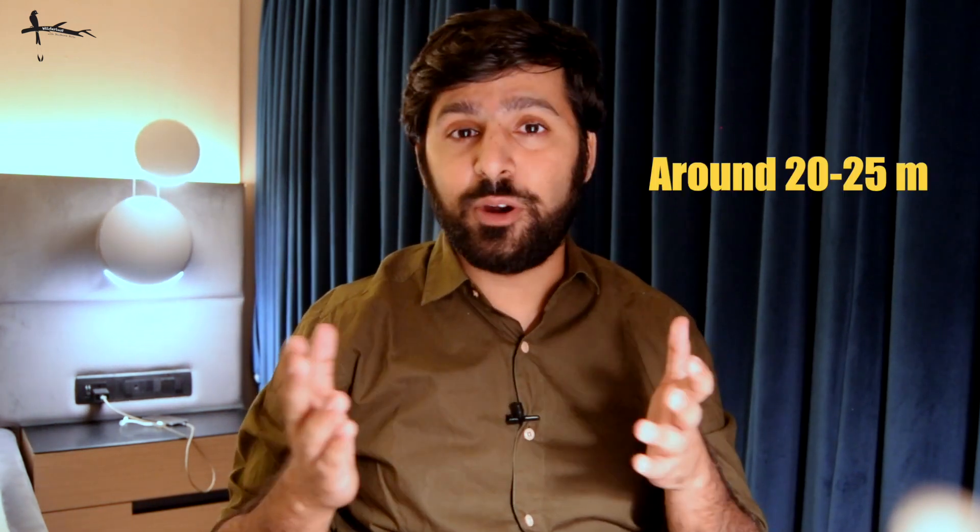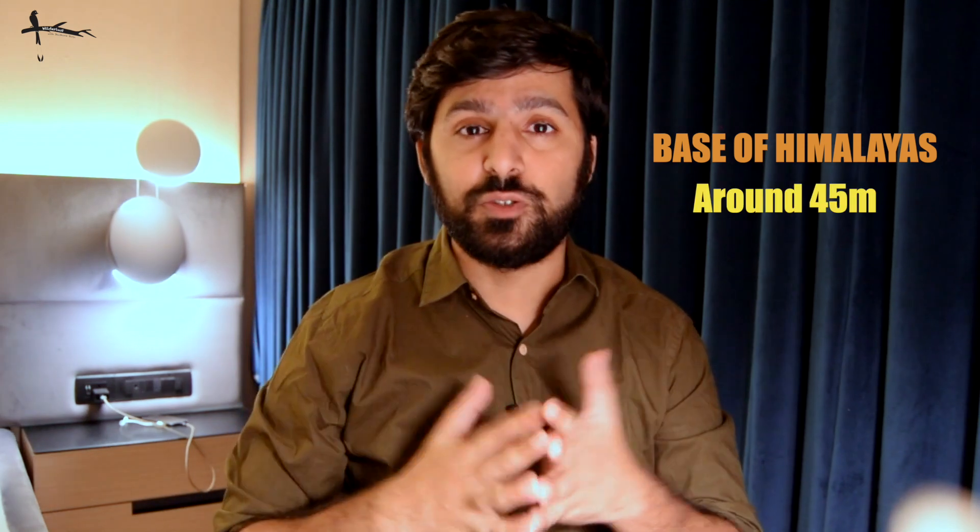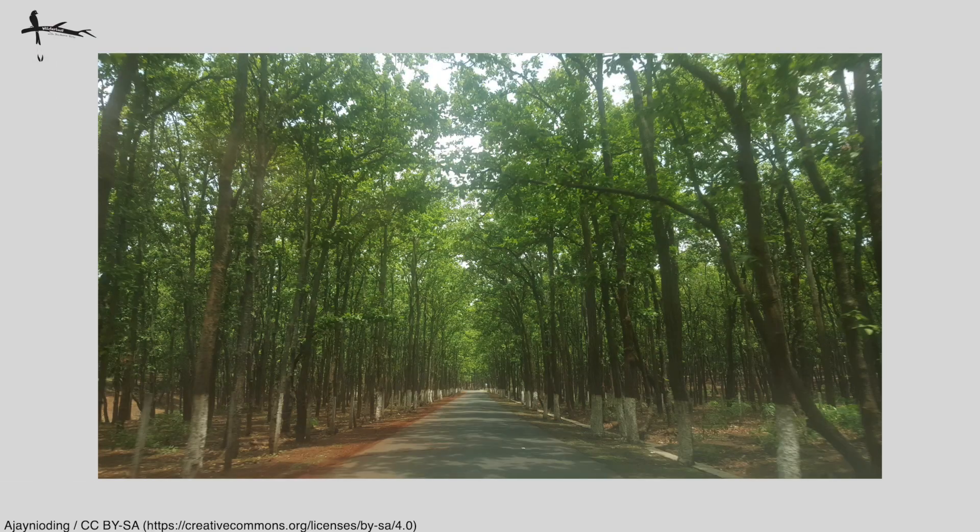A confession straight up: I just love being out on a safari drive in a sal forest. It's really difficult to explain in words what makes it so special, but this tree does grow very tall — in excess of around 20 to 25 meters in central India, and at the base of the Himalaya it can grow even taller, around 45 meters. Sal actually has very few associate species able to thrive alongside it — it is a resource-intensive tree — so you may often see pure stands of just sal trees, looking as if you're entering a grand cathedral.